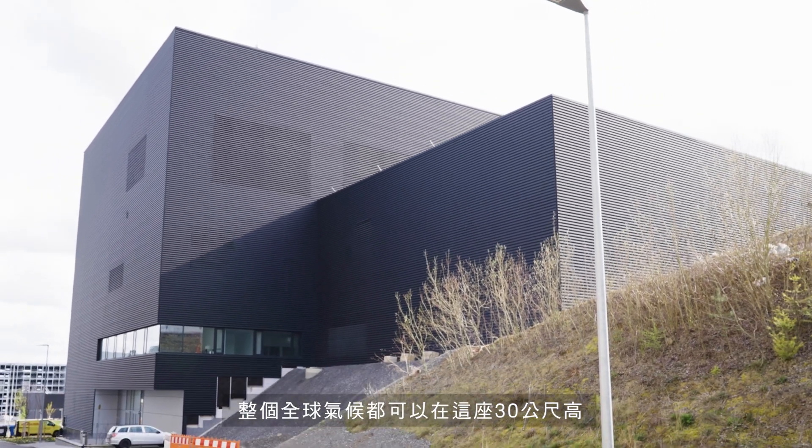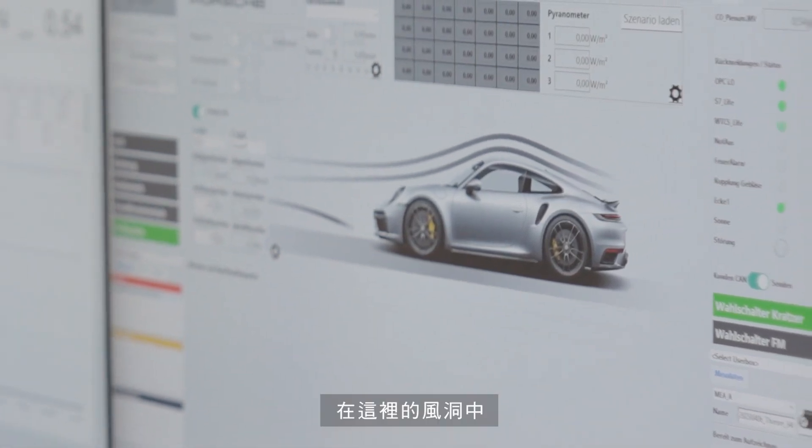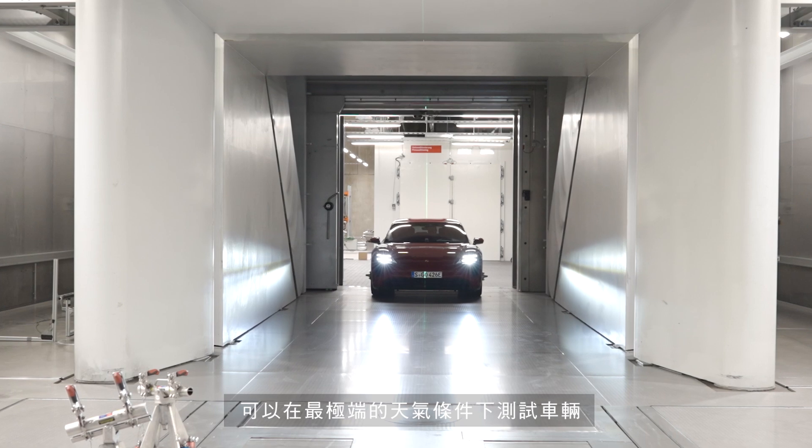The entire global climate can be simulated in this 30-meter-high building in Vysok. Here in the wind tunnel, vehicles can be tested under the most extreme weather conditions.